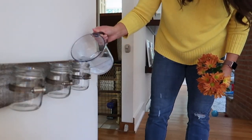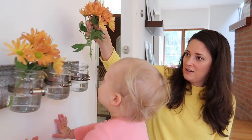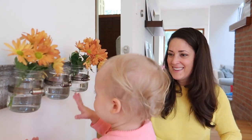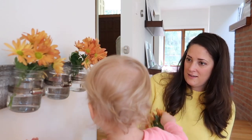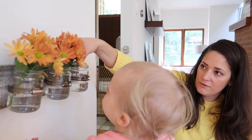Fill it up! Water! Put this in? Put it in? Good job! Gentle with them, okay? You have to be gentle with flowers.